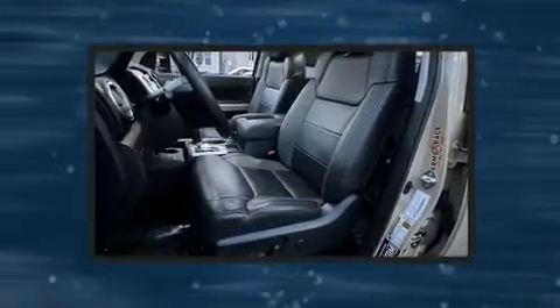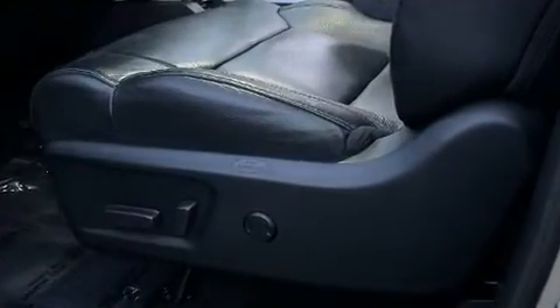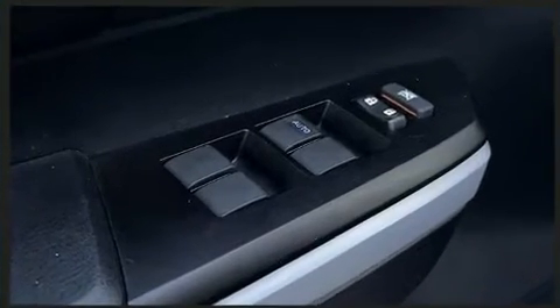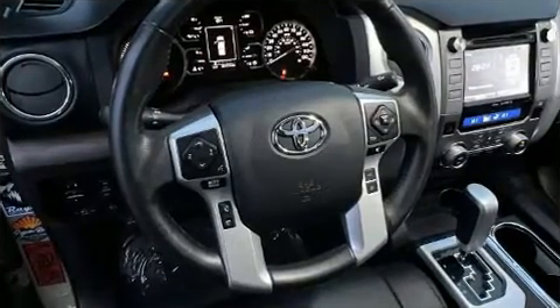Toyota also prioritized safety and security by including dual front impact airbags, head curtain airbags, traction control, brake assist, a panic alarm, and four-wheel disc brakes with AVS. For added security, dynamic stability control supplements the drivetrain.